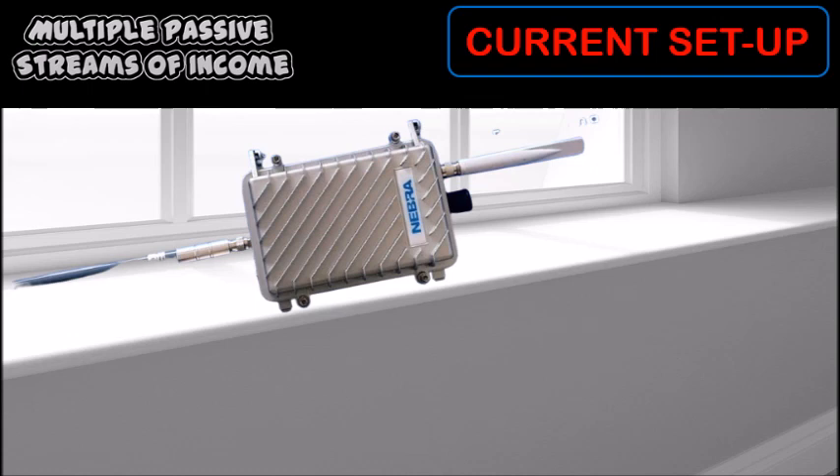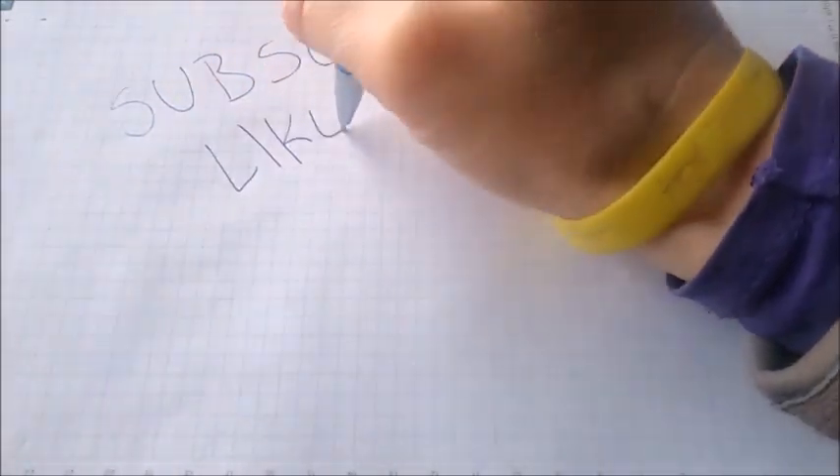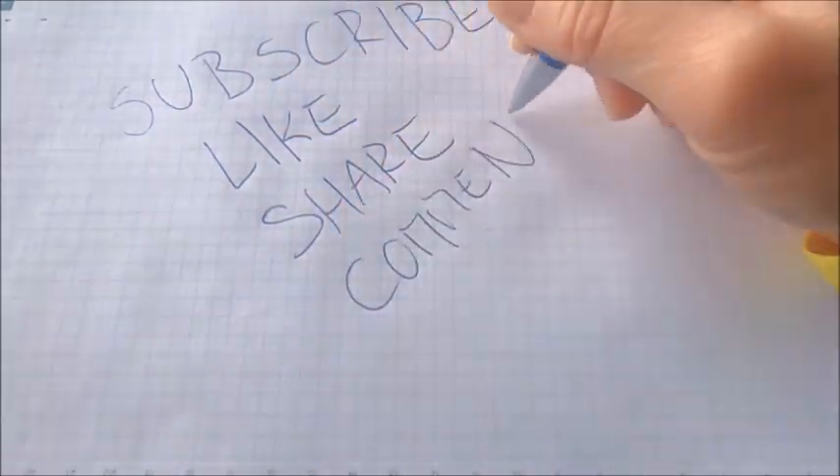If you like this type of content, please subscribe and hit the notification bell after you subscribe so you're notified when I drop new videos. Please also like or dislike, because all interaction counts. And as always, thanks for your time — I know you could be anywhere else right now. Take care.